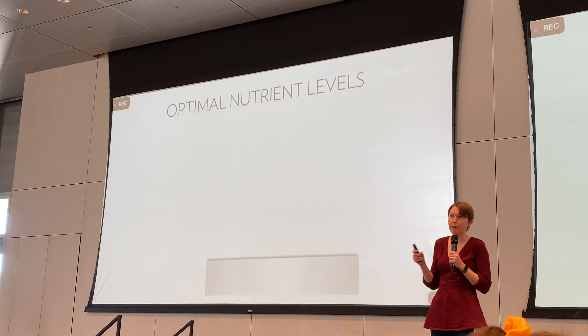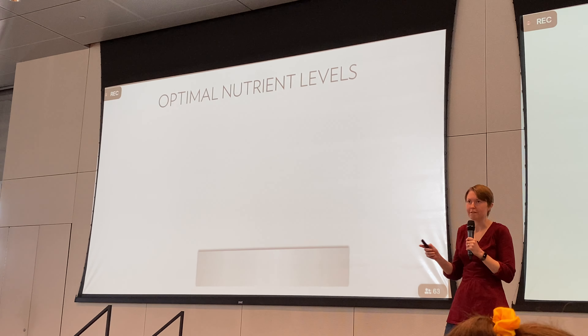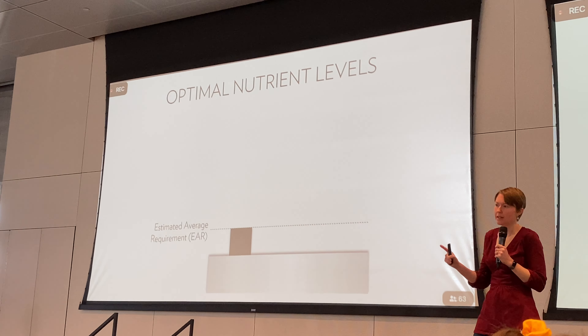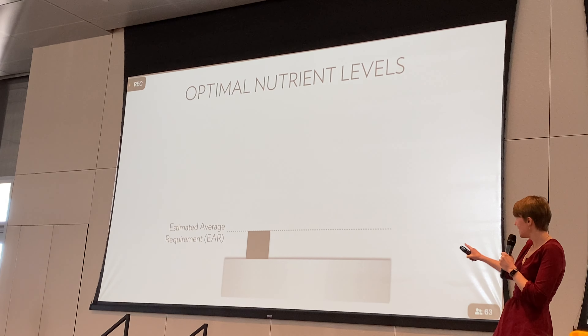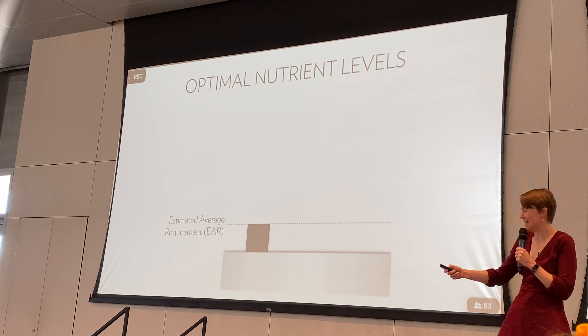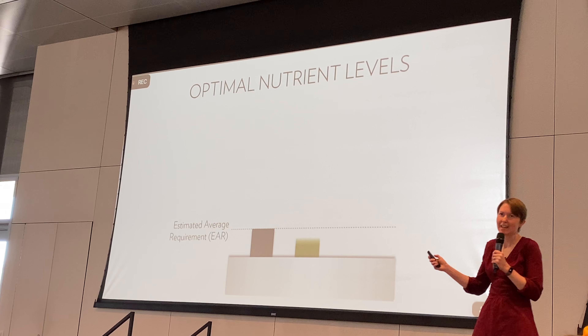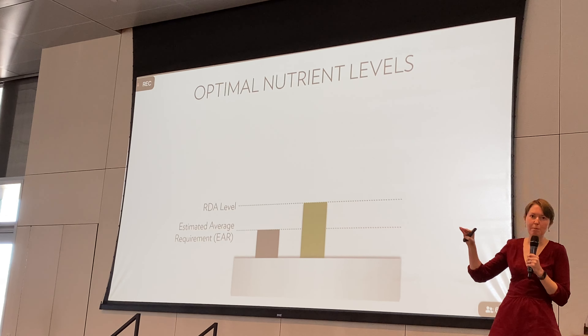I want to talk about the word 'optimal.' When you look at a food label, it says percent RDA. The EAR is the bare minimum — the amount you need to just not die. The RDA is what the government considers the minimum for general health and well-being. But sometimes you can get more of a nutrient and it has additional health benefits beyond the bare minimum — that's what I mean by optimal levels.